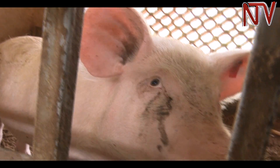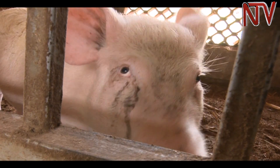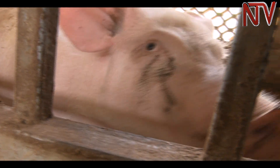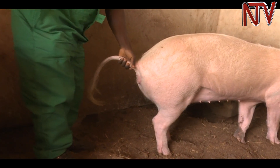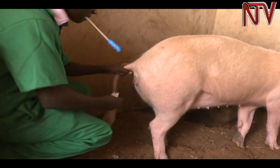Artificial insemination is the deliberate introduction of semen into a female pig's uterus for the purpose of achieving a pregnancy. It is useful in spreading good genes in pigs, especially when compared to natural mating.